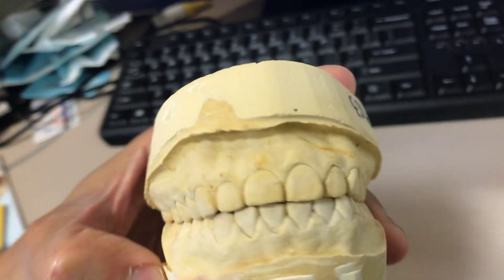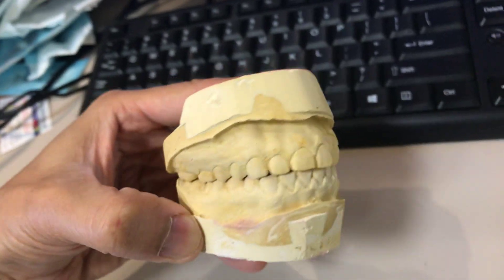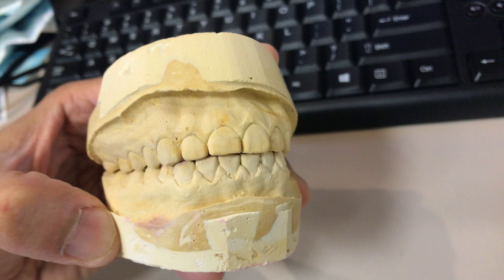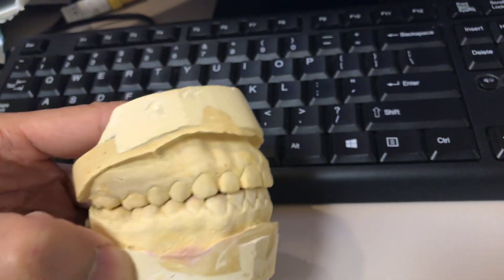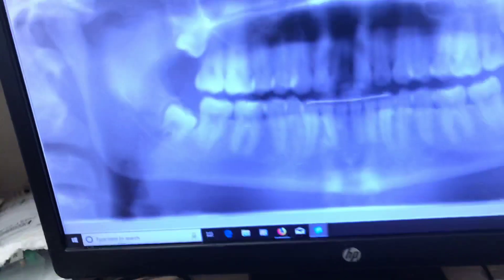You can see the nice occlusion, but there is evidence of grinding. So let me know what you think about what happened — I want some feedback from you guys. What I see is that every time the patient chews, she mentions that she likes to chew more on the right side.